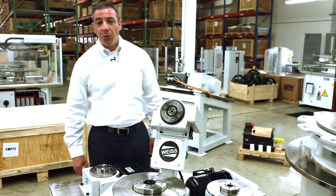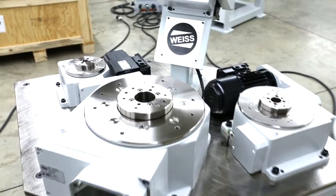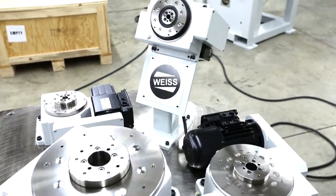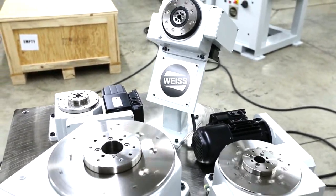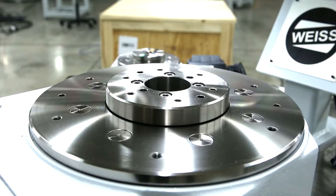Hello, my name is Bill Epic with Weiss North America. Weiss is a world leader in rotary table products with regards to cam indexing, servo-mechanical indexing, and direct drive indexing — one of the few companies in the world that manufactures all three technologies underneath one roof.